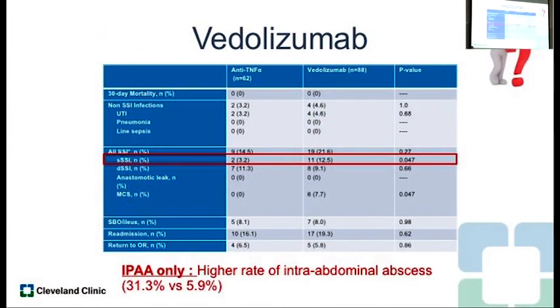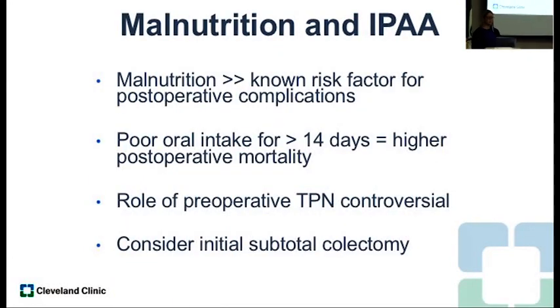Vedolizumab — there's limited, controversial data. Similar findings to anti-TNF: some papers show no increased adverse events, others show increased intra-abdominal abscesses. Our own data at Mayo showed increased intra-abdominal abscesses when making a pouch with exposure to vedolizumab. So just wait — three-stage these patients. Malnutrition is the same: poor oral intake is associated with higher post-operative mortality. TPN — we don't really know the benefit. If a patient is severely malnourished, three-stage them.